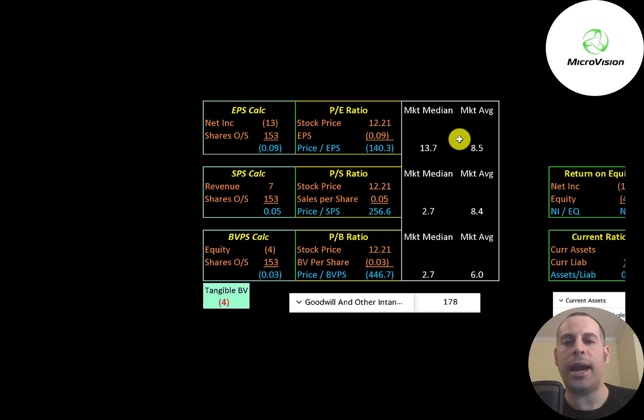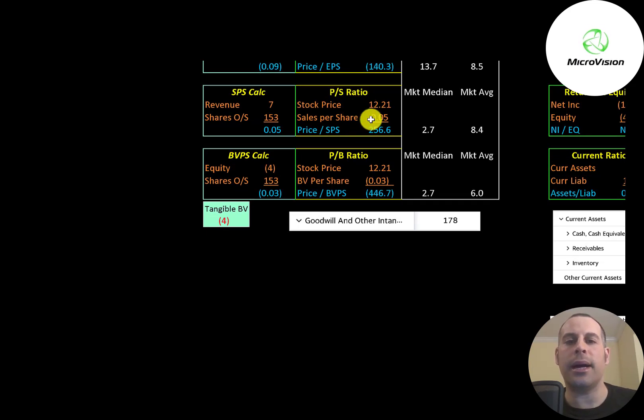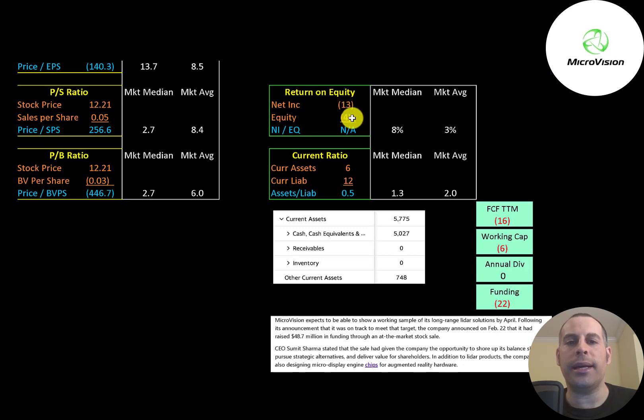The average PE in the market is 8.5 and the median is 13.7. PE is stock price over earnings per share; to calculate earnings per share that's net income over shares outstanding. They have negative net income so they have negative PE. When a company has negative PE you look to the price to sales ratio — price to sales is stock price over sales per share, and they're at $256, meaning investors are paying $256 for $1 of revenue. Price to book is stock price over book value per share. They have negative equity and negative book value, so they have negative price to book. ROE is net income over equity — they have negative net income and negative equity so we can't look at ROE.